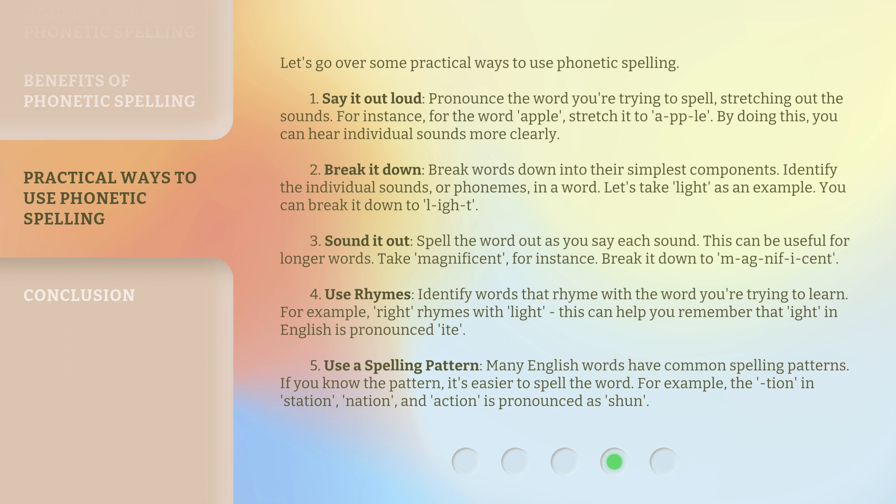Number 4: Use rhymes. Identify words that rhyme with the word you're trying to learn. For example, 'write' rhymes with 'light.' This can help you remember that 'ight' in English is pronounced 'ite.'